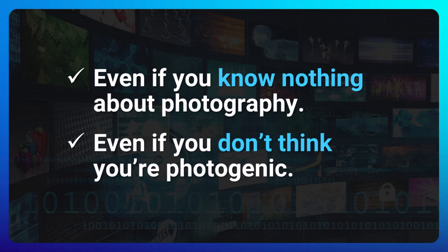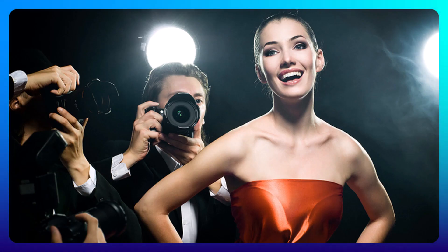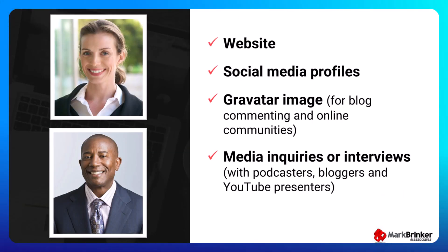Every business professional needs a good headshot and today I'm going to show you how to take a good headshot even if you know nothing about photography and even if you don't think you're photogenic. The best part is all you need is your phone. A lot of people think headshots are just for artists and musicians and celebrities, but in today's digital world business people need a good professional headshot for things like their website, their social media profiles, their gravatar image for blog commenting and online communities, as well as media inquiries or interviews with podcasters, bloggers, and YouTube presenters.